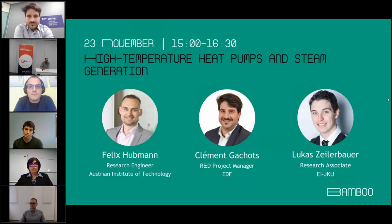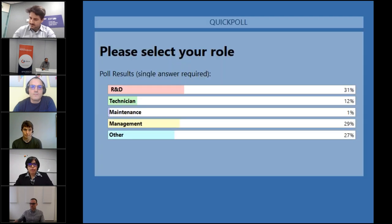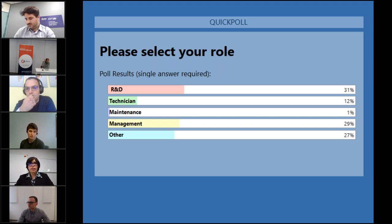The last poll asked about your role: R&D, technician, maintenance, manager, or other. 31% of you are from R&D, 29% are managers — so you will appreciate the market-based part of this webinar. Then we have 12% technicians, just 1% maintenance, and 27% in other roles. Thank you everybody for your participation.